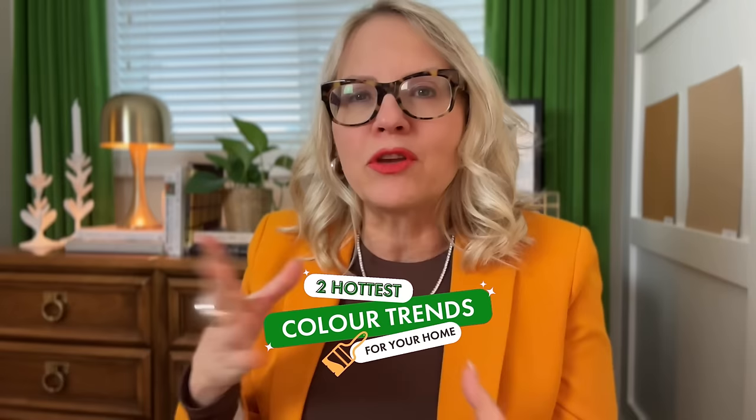Welcome back to my channel. I'm Rhea Killam and I love to show real homes and how to make them beautiful. Today we are going to be talking about the two hottest color trends and how to incorporate them into your home — or if you've started, bought some pieces, and you're thinking this is wrong, you're in the right place.